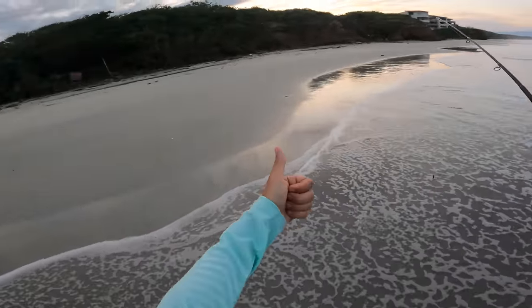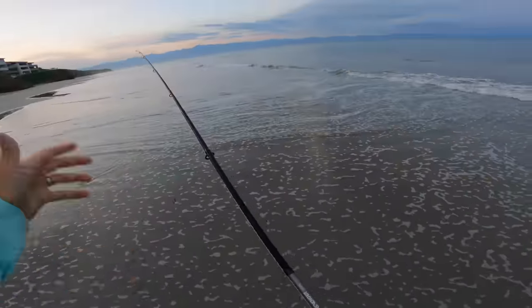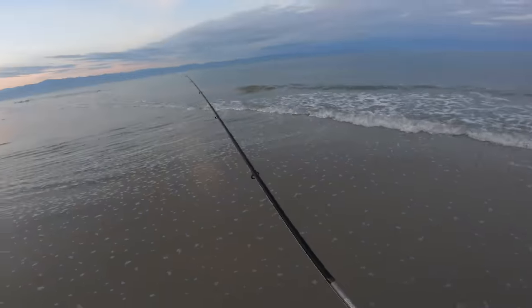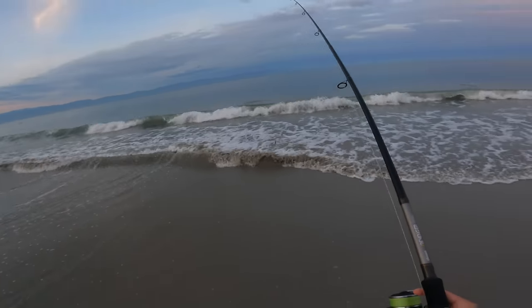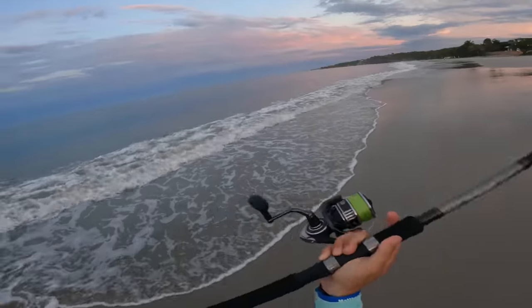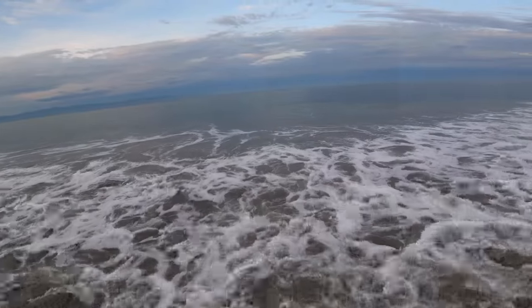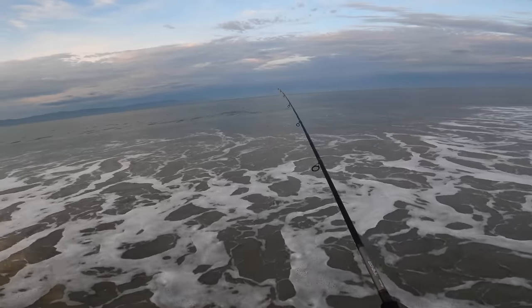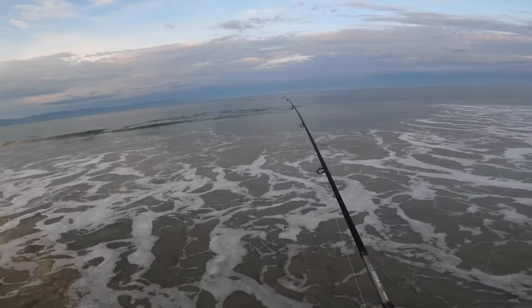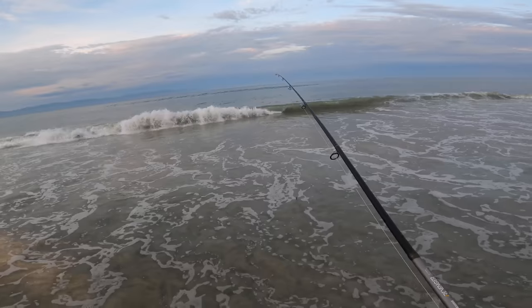We're in a different country, whole new beach — it's a whole new world. Any fish we catch is a good one. There's fish busting! They are a little far out, but that's my first sign of life. School of fish!